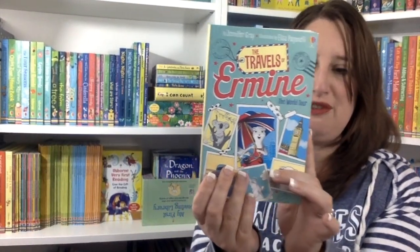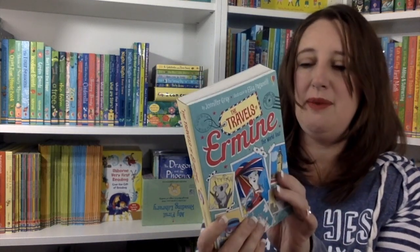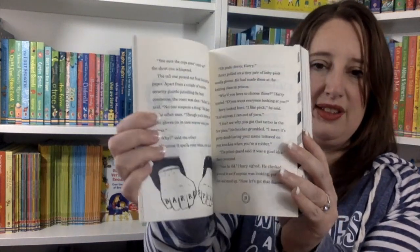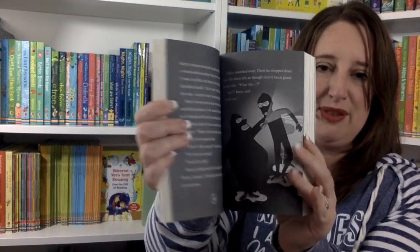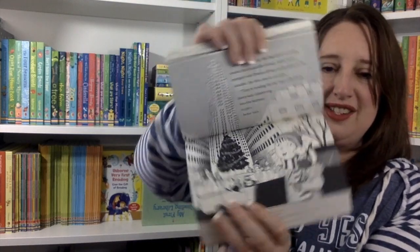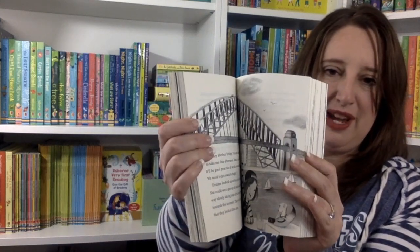Next up, we have The Travels of Hermine — just kind of a fun romp. It's made up of three books. Hermine, who is a stoat, is going to travel through London, Sydney, and New York. Lots of pictures, lots of silliness — definitely not a serious book by any means, but lots of fun. Hermine is going to see all kinds of different landmarks across different countries and cities, and she's going to have fun along the way.